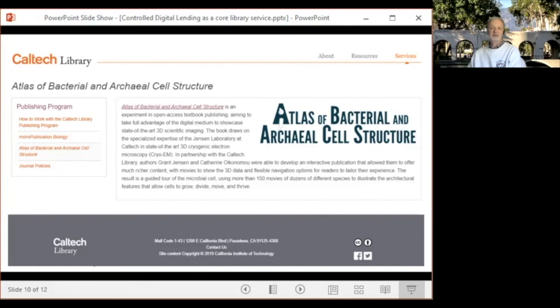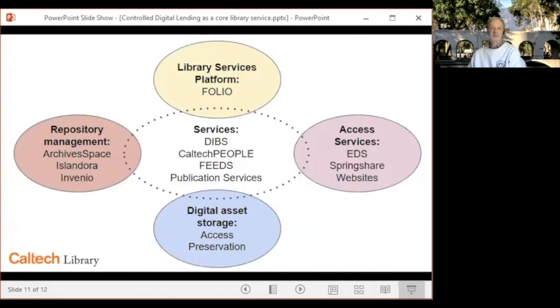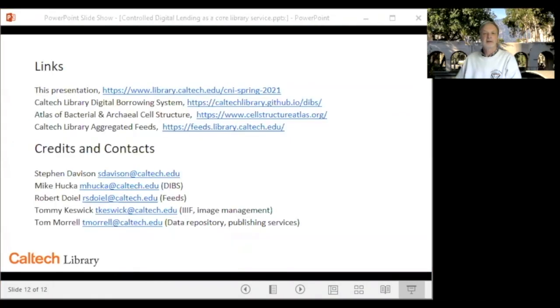Our approach is not unique and has been embraced in various ways across many institutions and projects, but I hope that both DIBS and its integration into our environment, as we have described it, has been instructive and helpful. Here are links to the slides and the projects that I have mentioned, along with contact information for the principal architect in each case. Feel free to contact any one of us with your questions. Thank you very much.